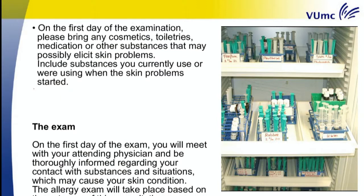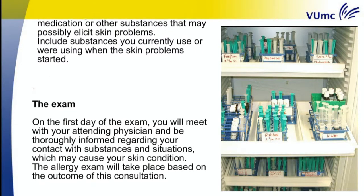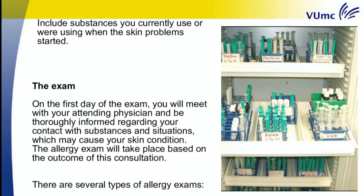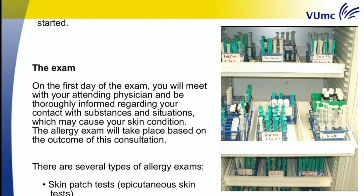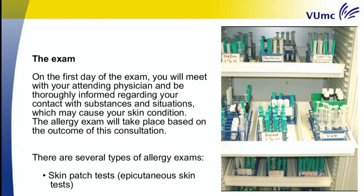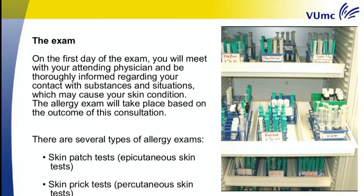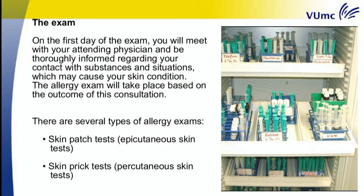The exam. On the first day of the exam, you will meet with your attending physician and be thoroughly informed regarding your contact with substances and situations which may cause your skin condition. The allergy exam will take place based on the outcome of this consultation. There are several types of allergy exams.